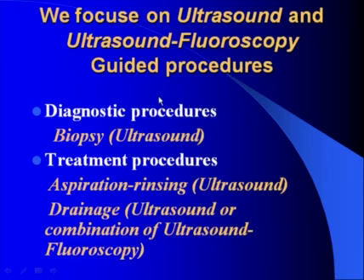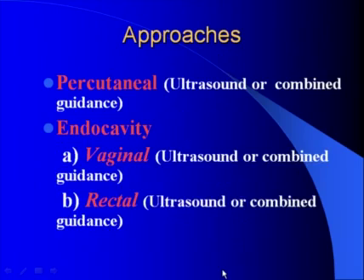Today we focus on ultrasound and ultrasound-fluoroscopy guided procedures, non-obstetrical applications. Diagnostic procedures: biopsy performed under ultrasound guidance. Treatment procedures: aspiration and rinsing under ultrasound guidance, and drainage under ultrasound or combination of ultrasound and fluoroscopy guidance.